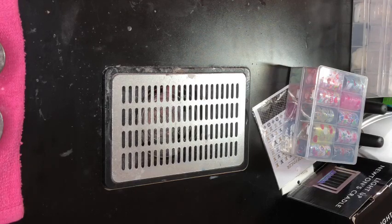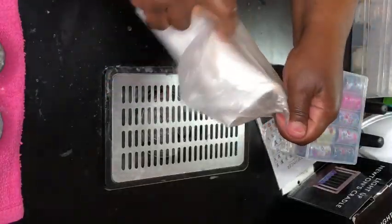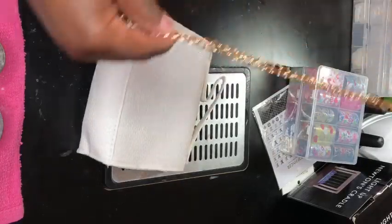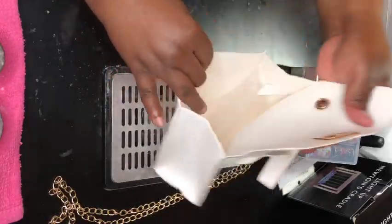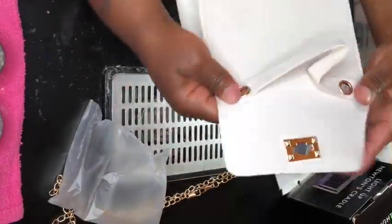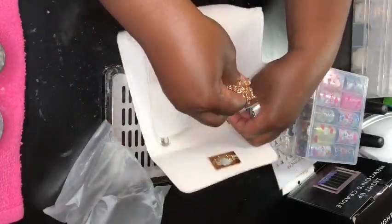I think I bought like seven or eight of these different kinds. This is a white 3D purse — it's really cute. I'll be wearing this if I'm going out with my girls or whatever. I'm showing y'all the items on my nail table because I'm in the process of redoing my living room, so everything is on the nail table where it's clean.